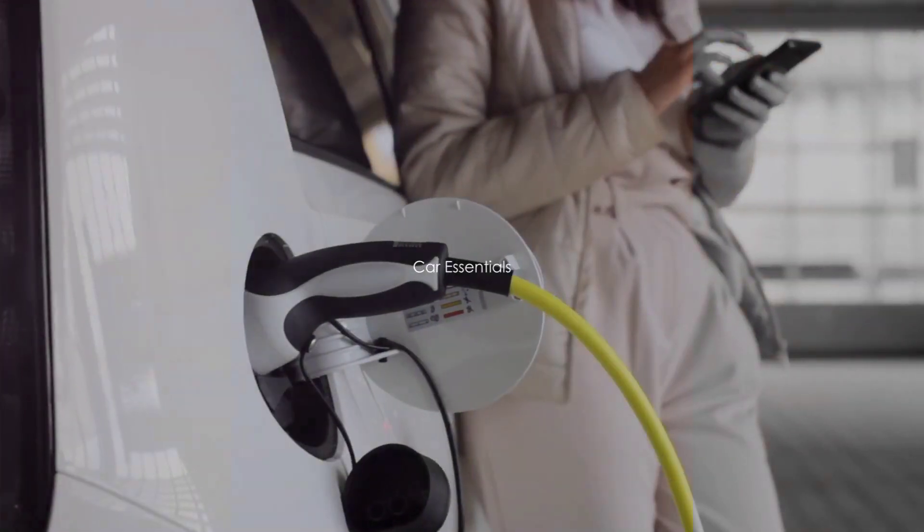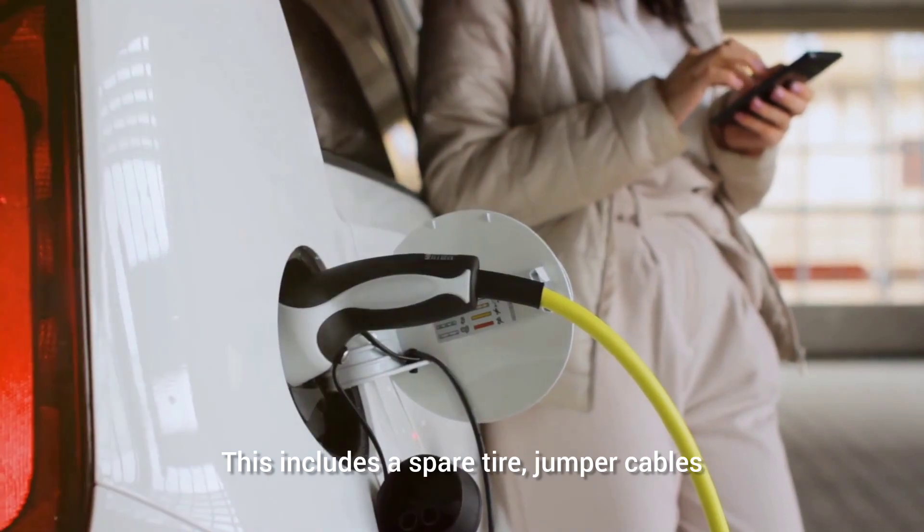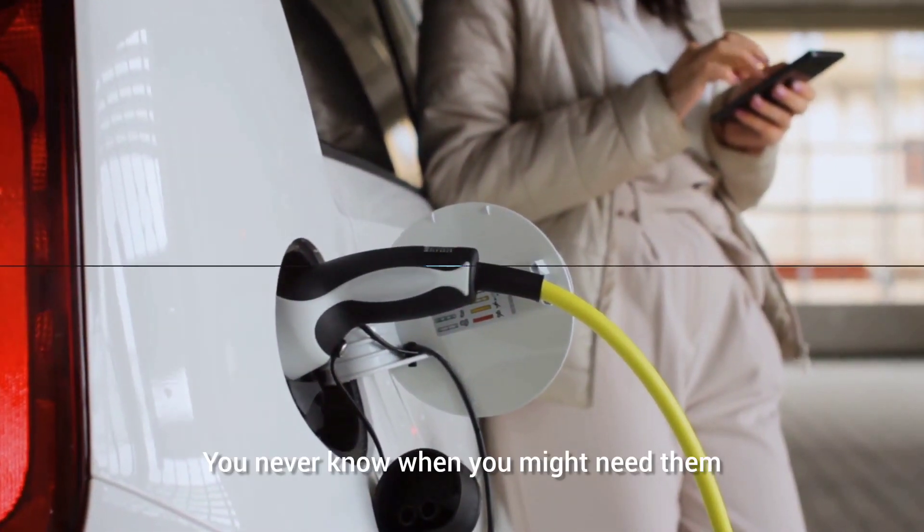Fifth, don't forget your car essentials. This includes a spare tire, jumper cables, and a car charger for your devices. You never know when you might need them.